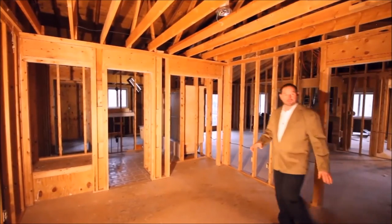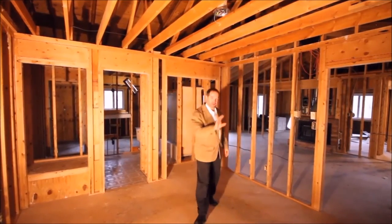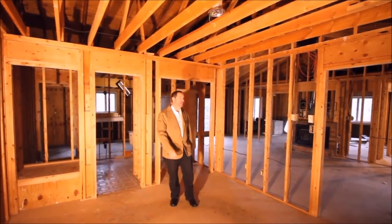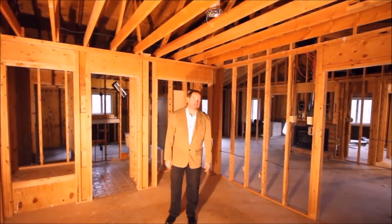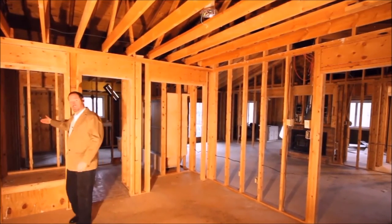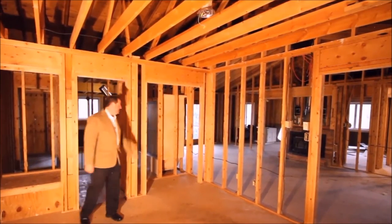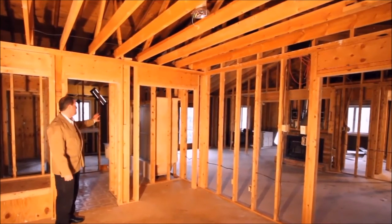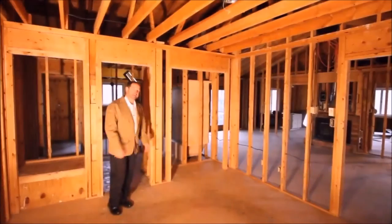This is our guest bedroom. Nice window — again, newer windows. The room is probably 12 by 14 in size. You can look at the floor plan that's online. There's a little linen closet area built out over the stairs that go downstairs. There's a two by six closet here, and then another full bathroom right here. Let's go ahead and take a look at the kitchen.